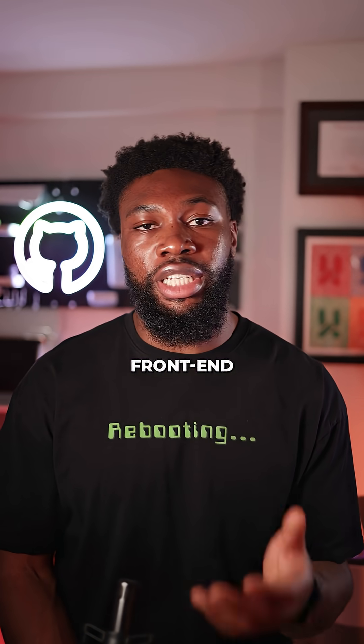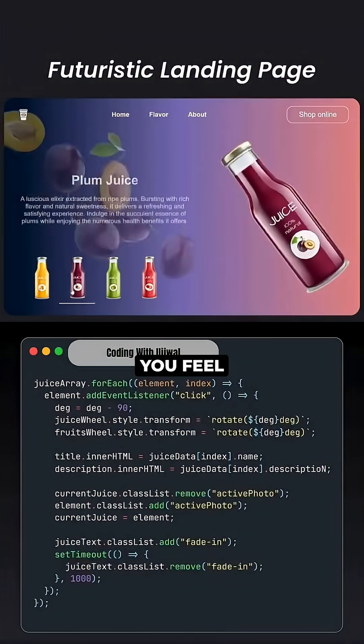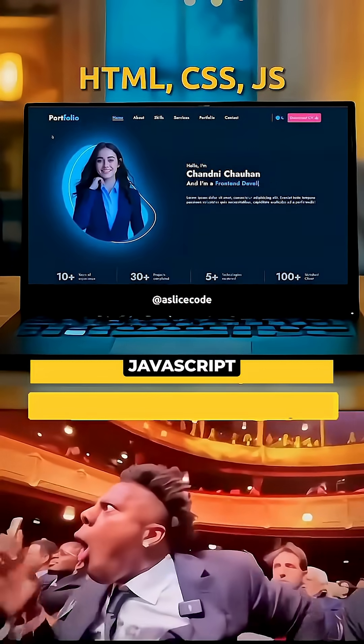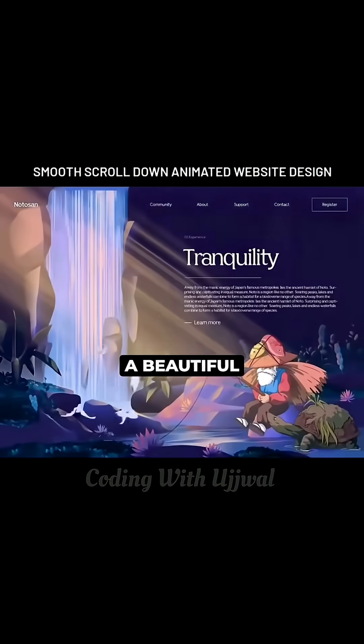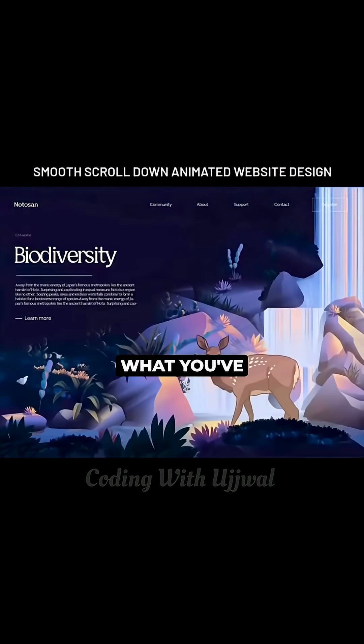It's a lot easier for people to understand front-end engineering because it's visible. You can see the buttons you click, the forms you fill, the animations that play. It's HTML, CSS, and JavaScript coming together to create something you can interact with. You can build a beautiful web page with dummy data and get some satisfaction because you can actually see what you've built.